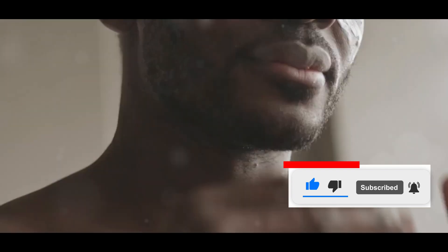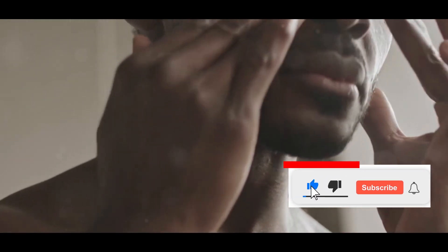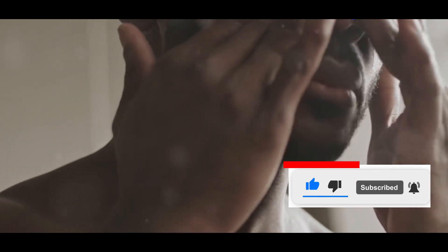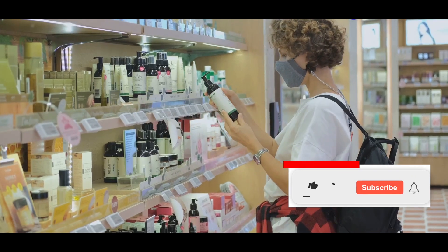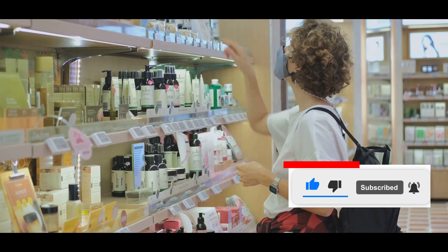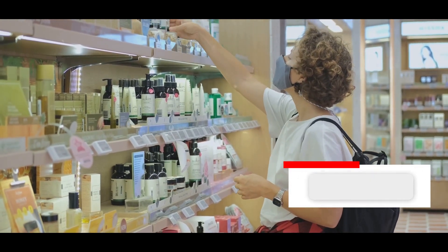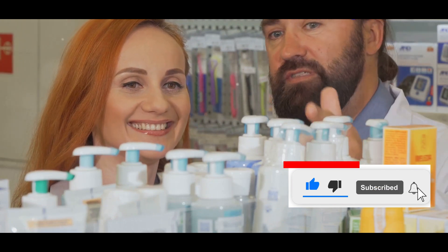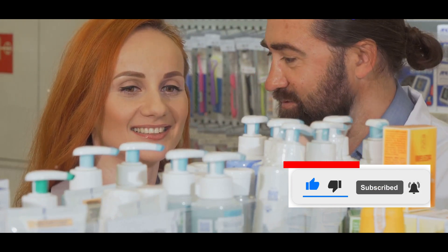The world of skincare is filled with countless products, each promising miraculous results. But what if you don't need to spend a fortune to achieve healthy, glowing skin? So I decided to embark on a 30-day experiment using only skincare products from the Dollar Store. For an entire month, I would rely solely on these budget-friendly options to see if they could stand up to their pricier counterparts.